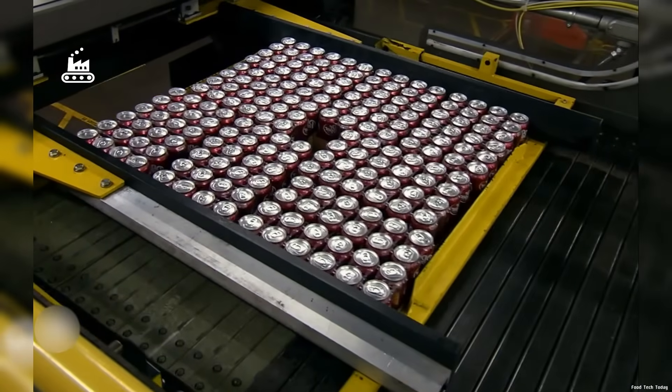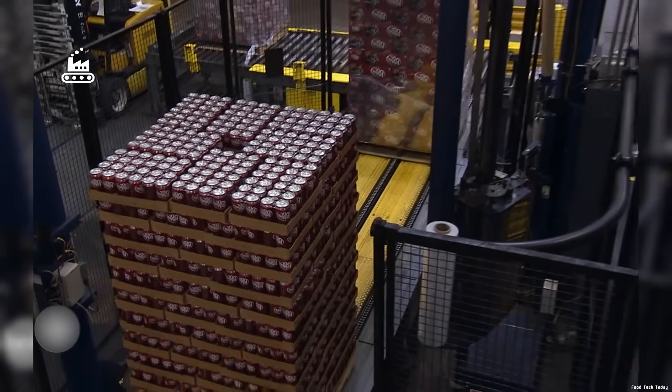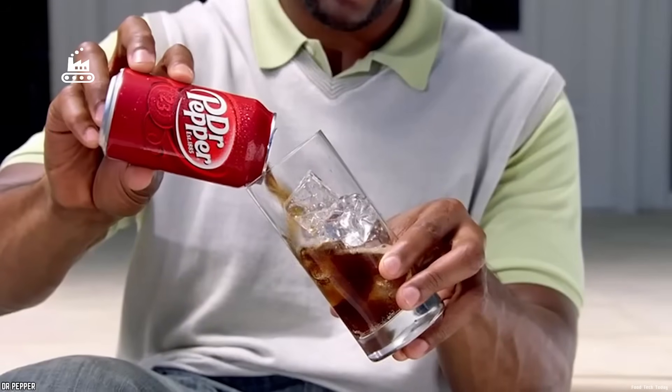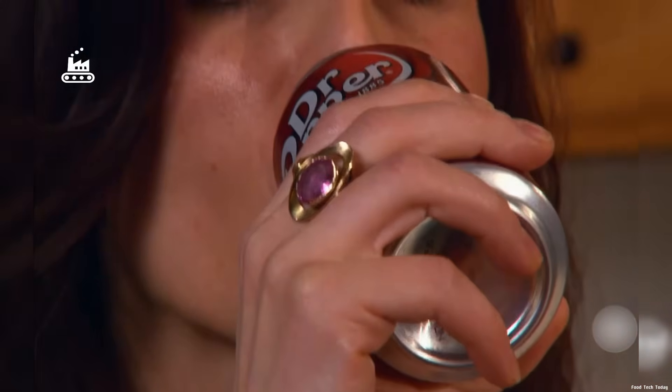So whether you're holding a can or a bottle, you're still taking a sip of fizzy American history. And honestly, with Dr. Pepper, it really does feel like whatever the medicine is, it's got to be exactly the doctor's order.